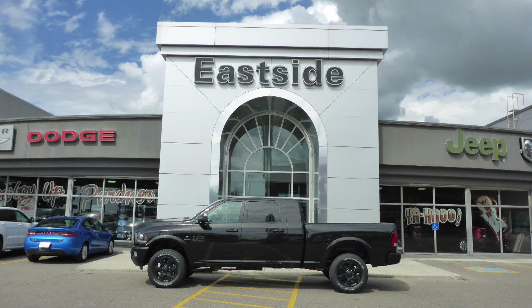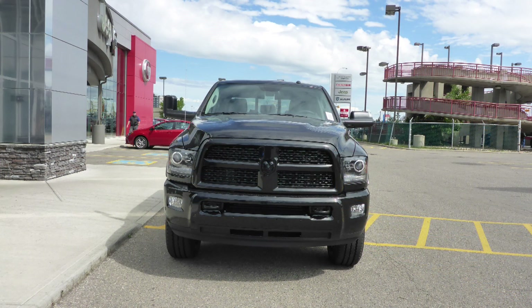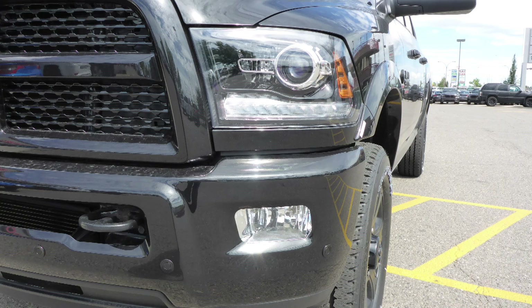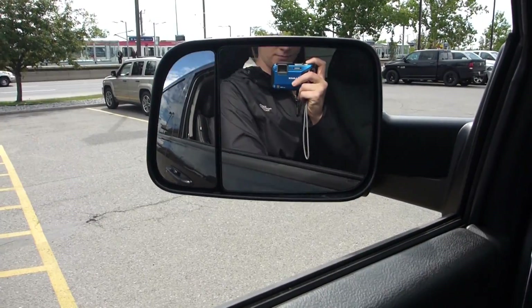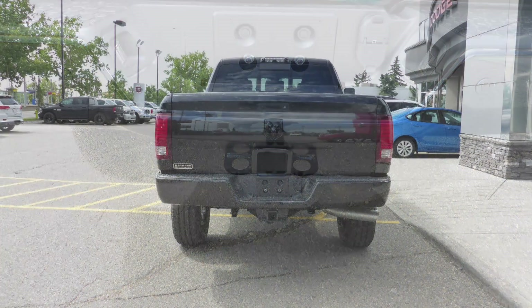this 2016 Ram 3500 Laramie Mega Cab comes equipped with a 6.7 litre turbo diesel engine and automatic transmission, halogen headlamps, fog lamps, power heated folding side mirrors, 20 inch aluminum wheels, a trailer hitch receiver, and a black exterior.